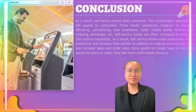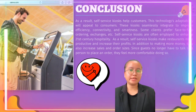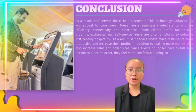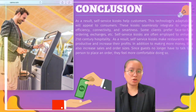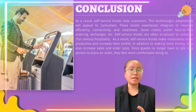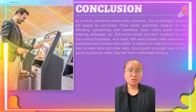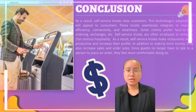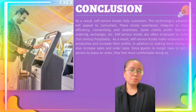In conclusion, it is obvious that self-service kiosks offer several benefits to customers. Consumers will undoubtedly love this option due to the flexibility that this technology provides. These kiosks easily integrate to create a more efficient, connected, and smart experience. Of course, some customers will still prefer more traditional face-to-face exchanges. Self-service kiosks do not always have to be a direct replacement for conventional services; instead, they are frequently used as an improvement to 21st century hospitality. As a result, self-service kiosks make restaurants more productive and increase their profits, while also increasing sales and order sizes. Since guests no longer have to talk to a person to place an order, they feel more comfortable doing so.